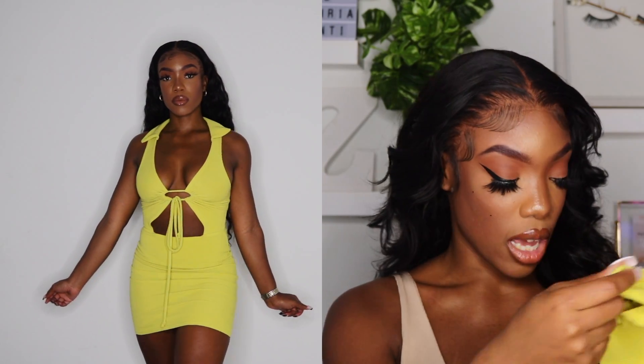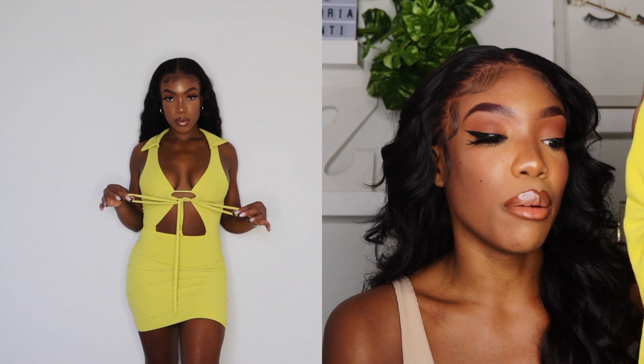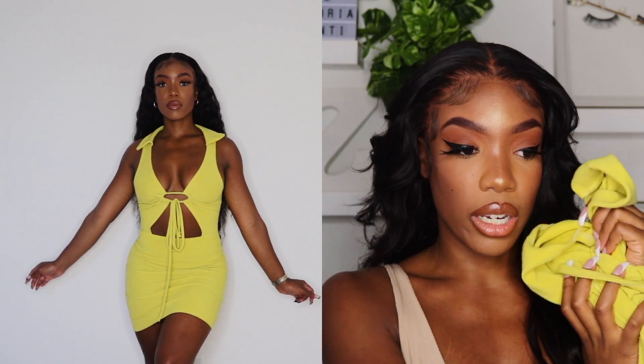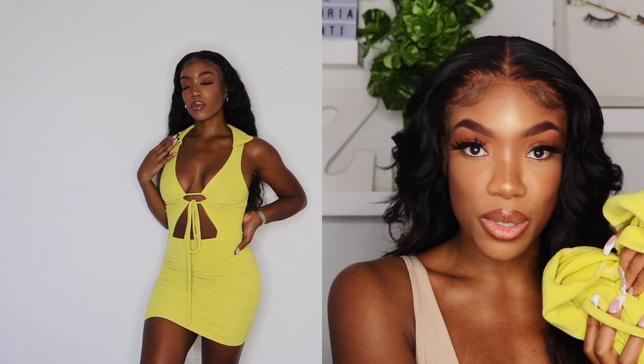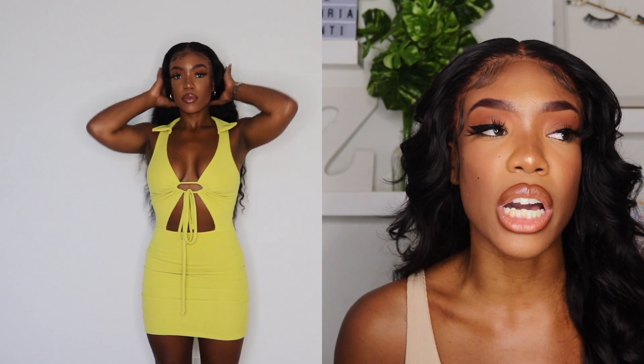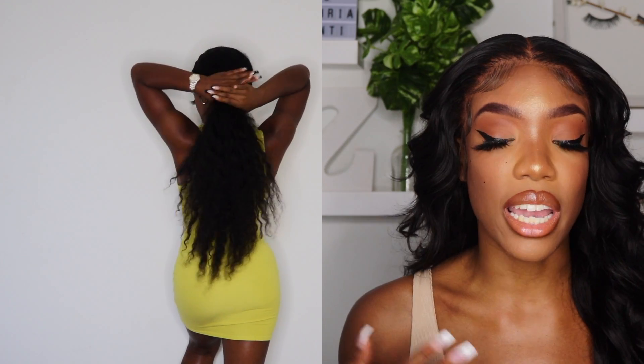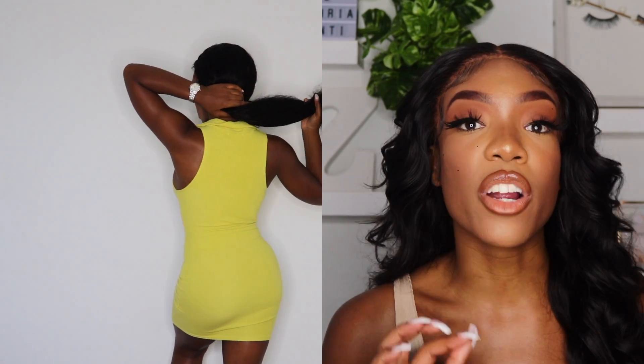So this first dress I'm gonna show y'all — I love this color. Y'all gonna see me trying it on in the clip right next to me. This color on darker skin tones, baby, you can't miss. I really love it. I love the detail on it, I love how it's open in the front, I love the collar. I just feel like it was kind of cute and classy but still very summery — brunch vibes.